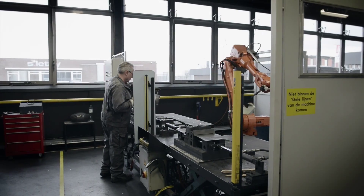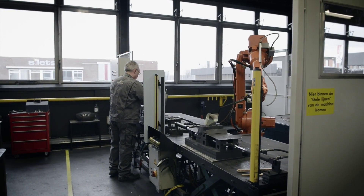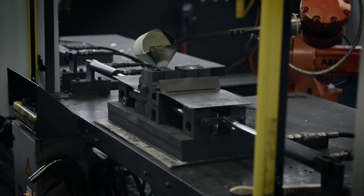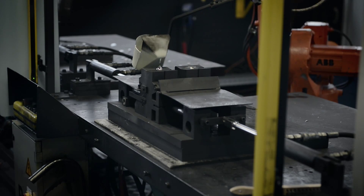Now one guy is running two cells together with a robot; before, they were using two guys to run two cells. Later on we found out that a robot can help us to get a higher quality and have a stable production.